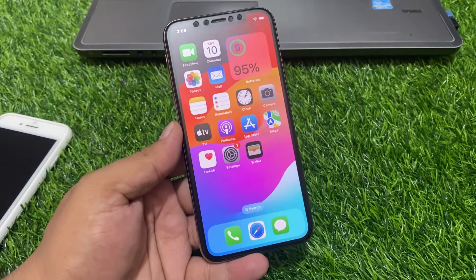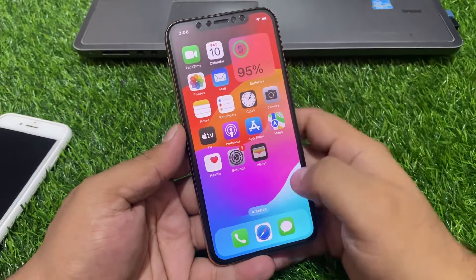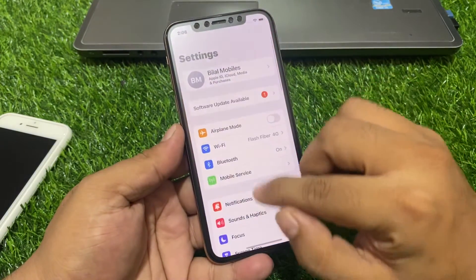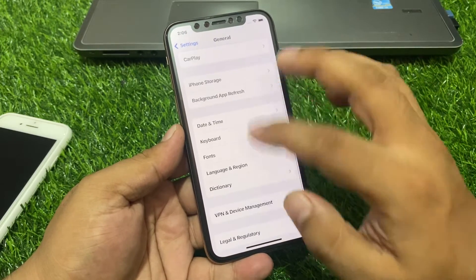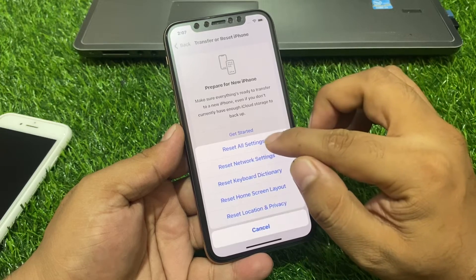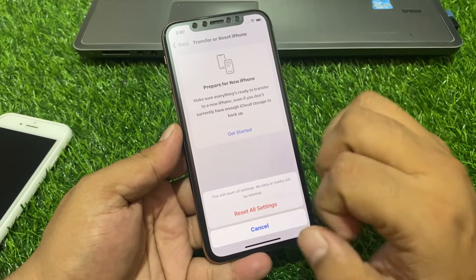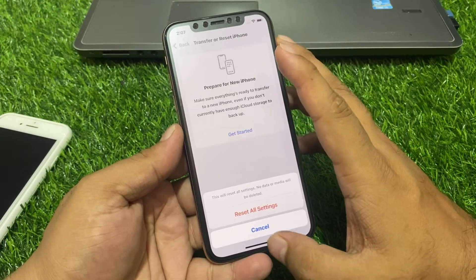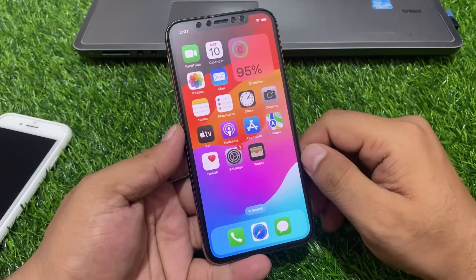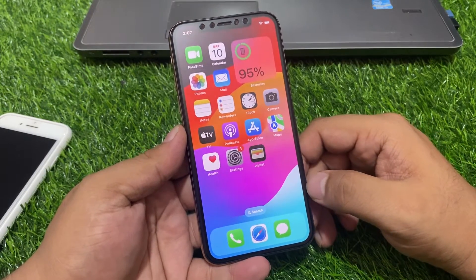If solution number two is not working, apply solution number three: reset all settings. Tap on the Settings app, tap on General, scroll to find Transfer or Reset, tap on Reset, then tap Reset All Settings. This will reset all settings and fix your problem.